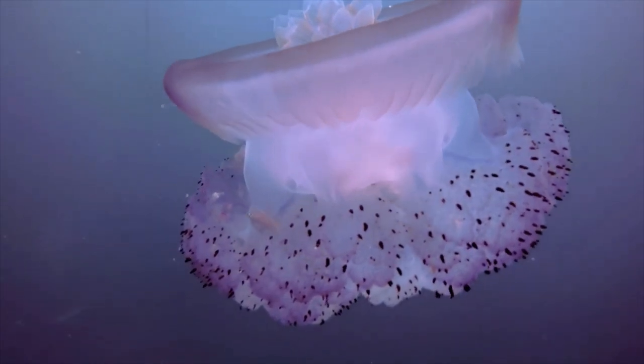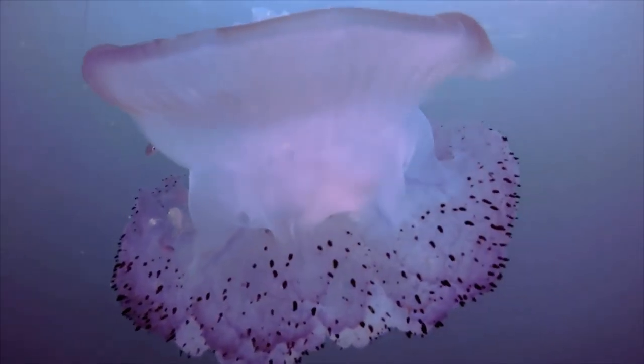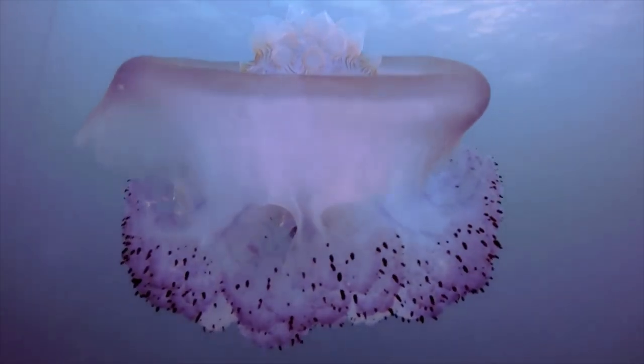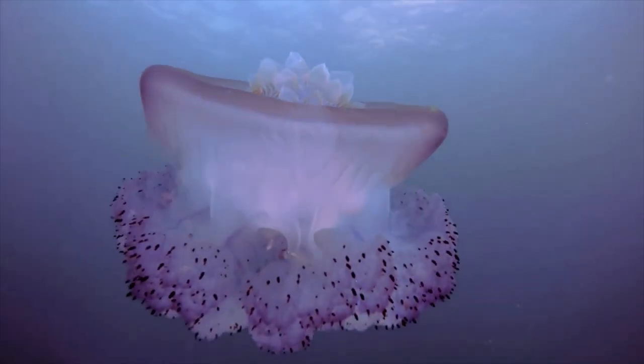It is recorded just from the easternmost part of the Mediterranean Sea, but it might expand into other seas. If you see it, a picture is needed to confirm your record.